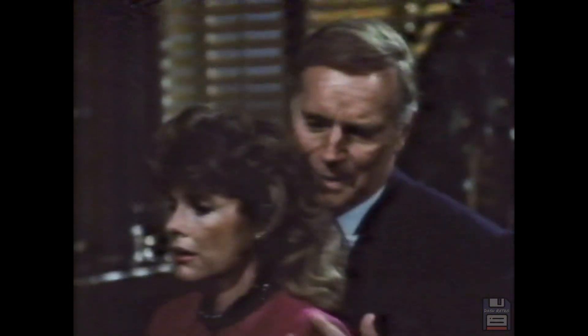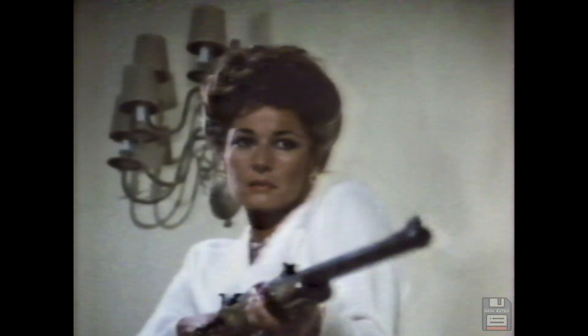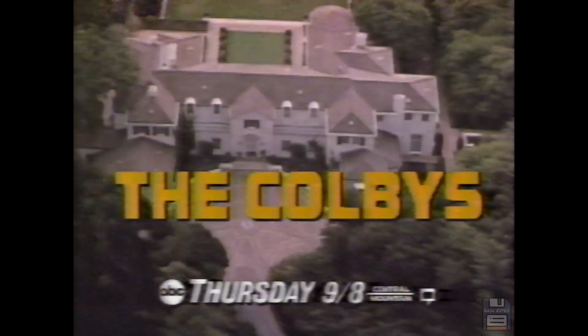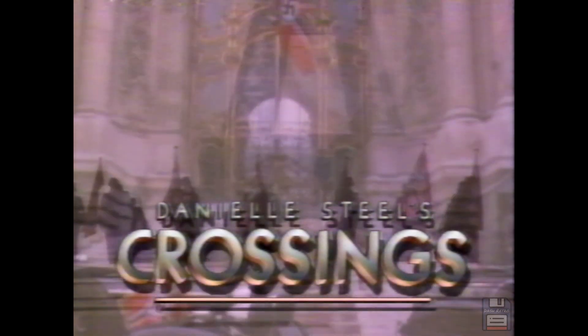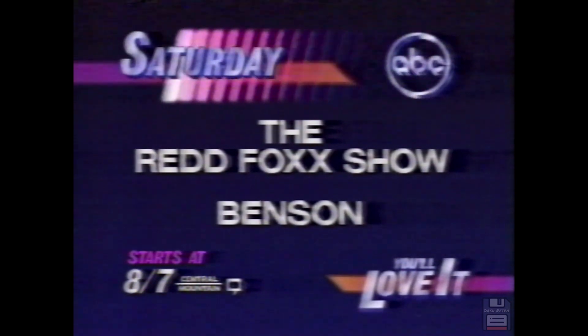Thursday — The Colby's. Thursday on 20/20: Bruce Springsteen rocks to the rescue of desperate factory workers. What happens when the jobs go away and the people remain? Thursday. Crossings will continue in a moment. Saturday — old buddy Carol O'Connor pays Red Foxx a visit. That bring back old memories? Yeah, now can you bring back my old hearing? Two comedy legends together — a special episode of the Red Foxx Show, followed by Benson. Saturday.